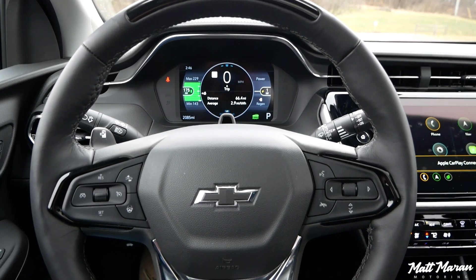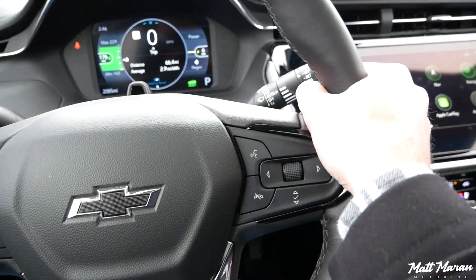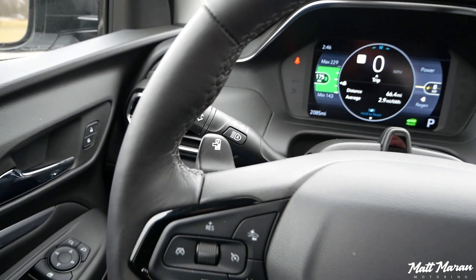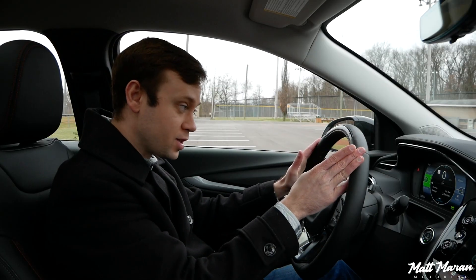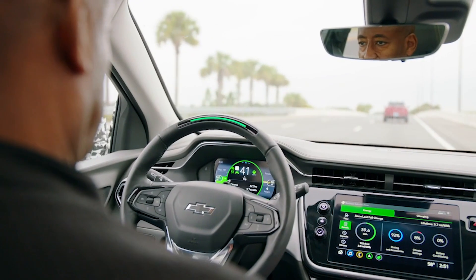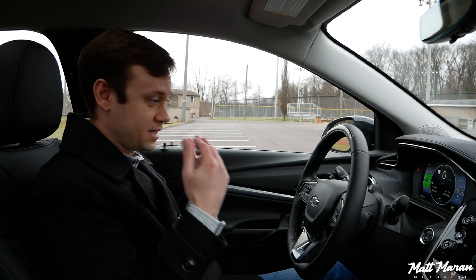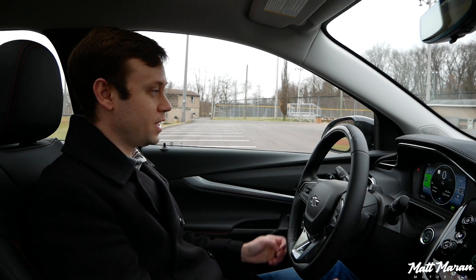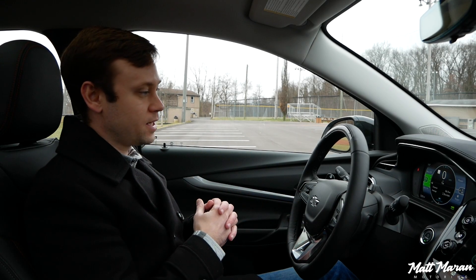The steering wheel is also really nice — it's heated, leather-wrapped, has a great 9-and-3 grip, and even has a little regen paddle. If you want to crank up the regen, you can pull on that and it immediately starts regen braking. This one also has the Super Cruise option, which is basically unmatched. It's this and the Mach-E with Blue Cruise as the only two with hands-free driving. Super Cruise is about $2,200 as an option.